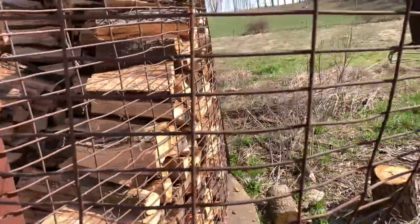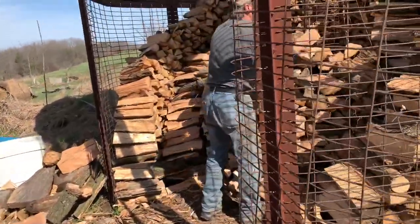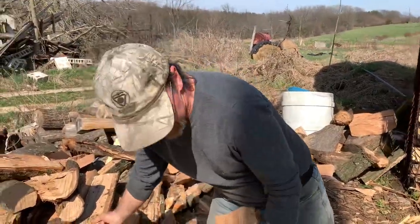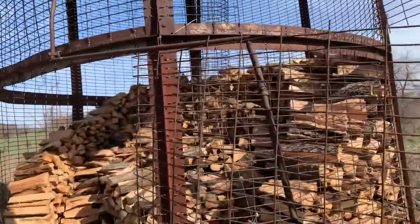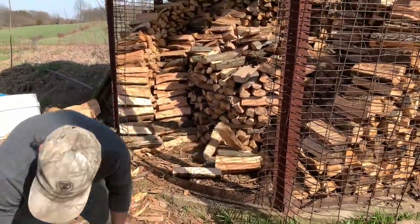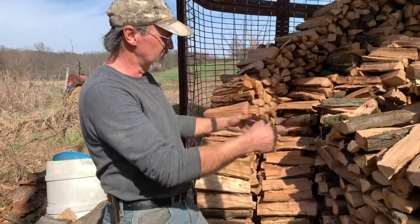When they start getting it up higher, they cut open this screen and go up there on a ladder. One person throws a whole bunch in, then they go up and stack it, throw a whole bunch more in, then both go in and stack it around the back side. They'll actually sit in there with a splitter and split wood right inside the building until it's full.